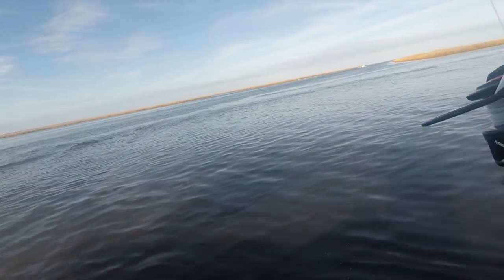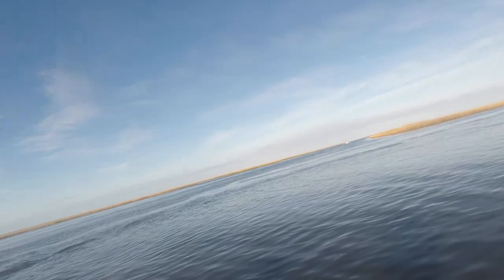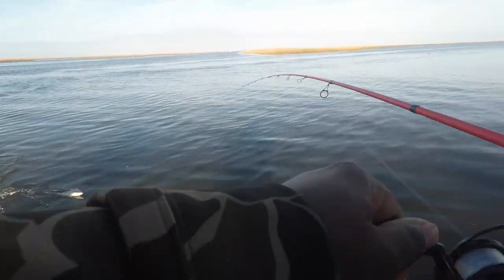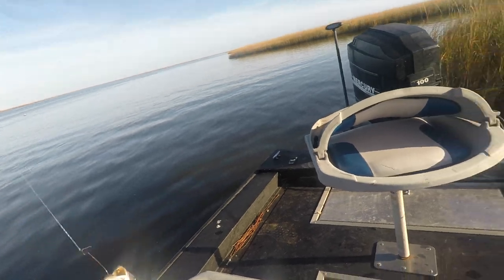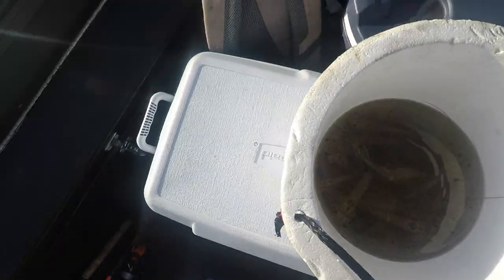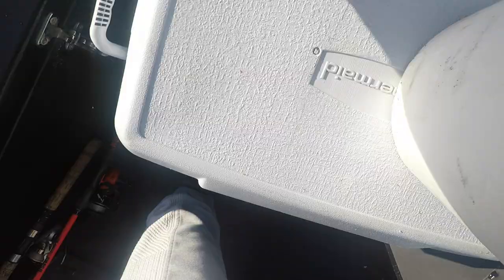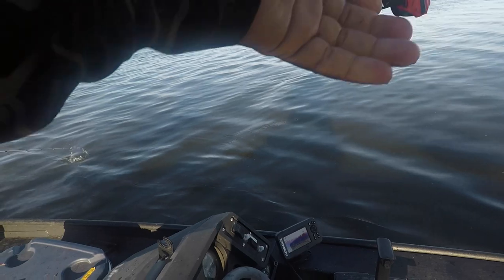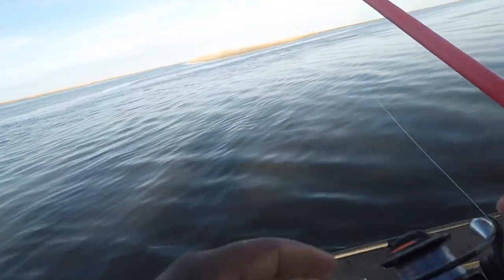Oh yeah, that's 13. I can't tell what it is though. I don't think it's specks. They biting weird. Sometimes I can't tell which ones is which. This one may not make the cut — might be right at 12. I'm thinking live shrimp is the key but they might hit plastic. Sometimes it makes a difference.